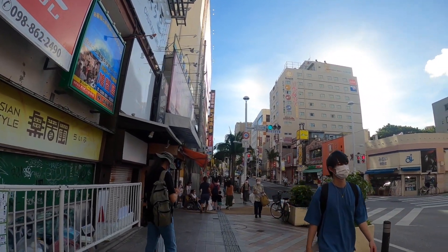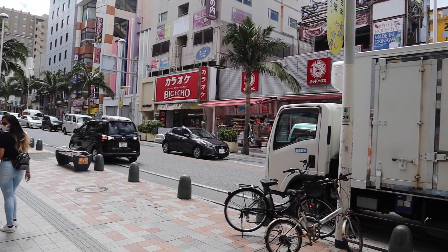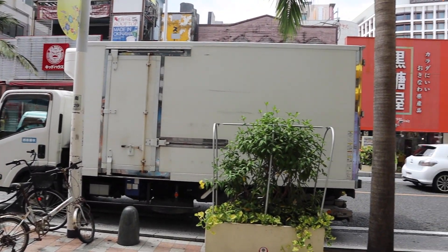Kokusai Dori is also known as the International Street. This is a great street to be in — lots of places to go, lots of restaurants, lots of attractions. You guys have to check it out.